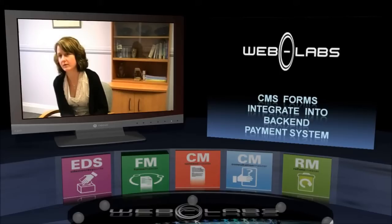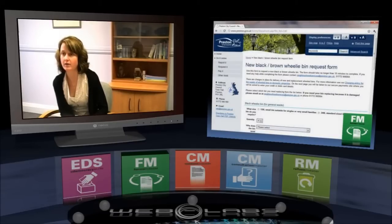Is the information publishing to the CMS working with any other systems? Are you integrating or linking with any other technology in the authority? Yes, the payment forms are linked to our back-office payment system. That means people can come onto the website and they can order, say, a new wheelie bin and pay for it online in one transaction, so they don't have to ring or come into the contact centre. The contact centre are probably happy with that because more things are happening outside of their office time.